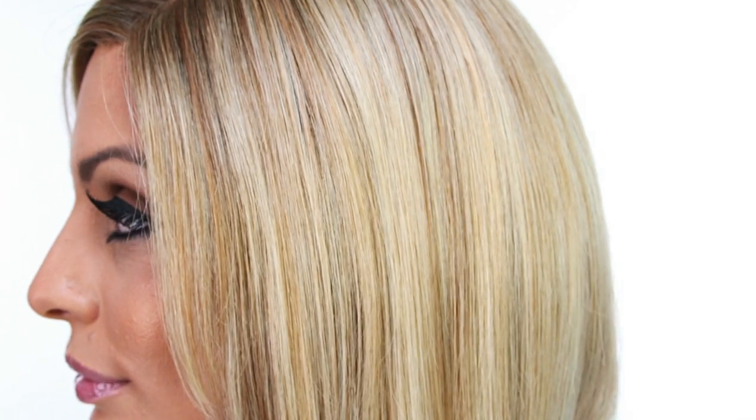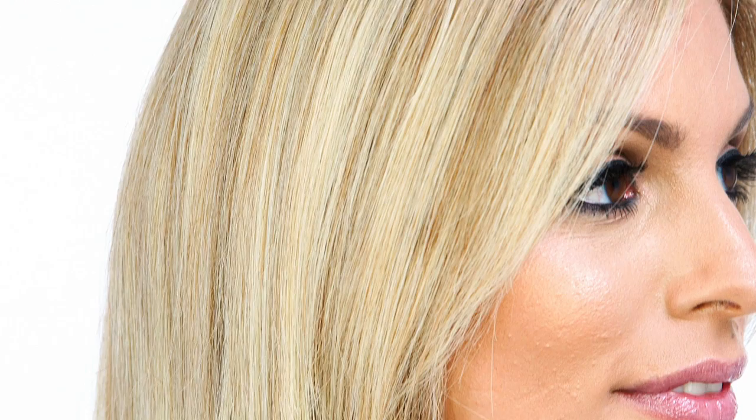Spirit is a sophisticated yet playful mid-length bob. The color I'm wearing is called Champagne Rooted, which is a light beige blonde, medium honey blonde, and platinum blonde blend with a dark brown root.